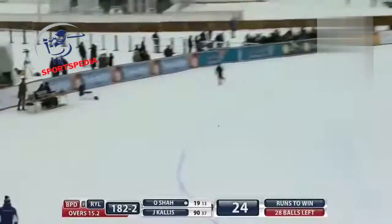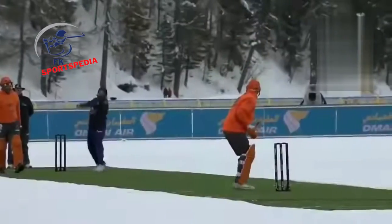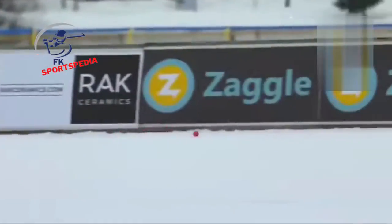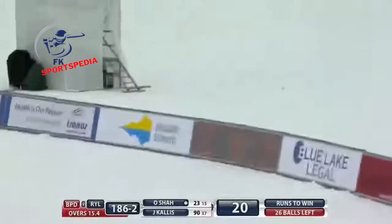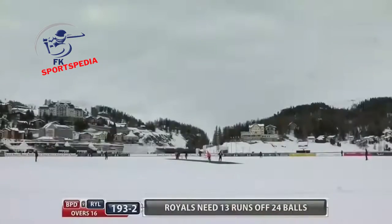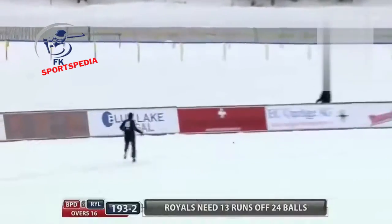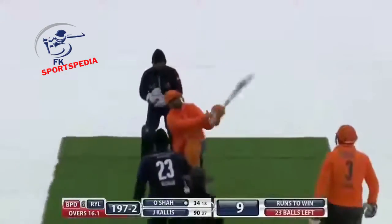A great classic cover drive — all the way along the deck — half volley, just skidded over the top of cover. The heave ho — a big stroke, seen on many occasions. Another shot flicked away, going for another boundary — smiles on the faces.